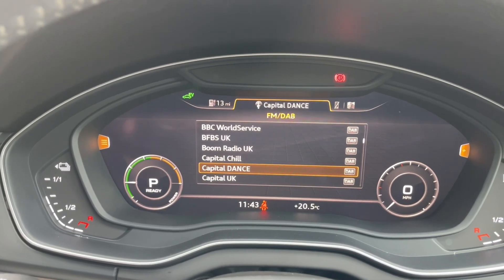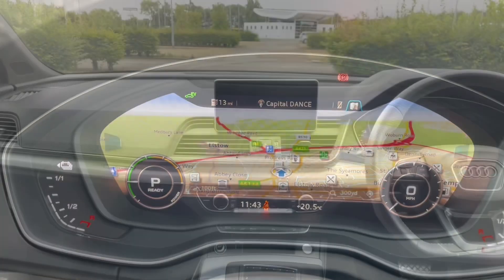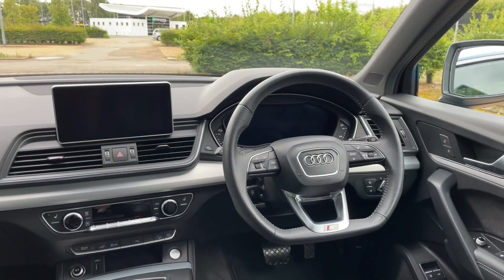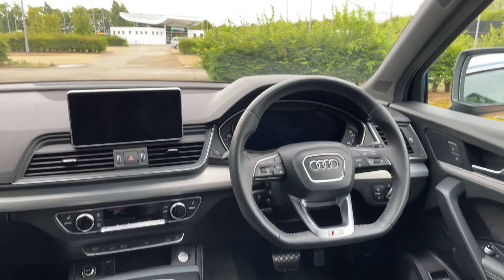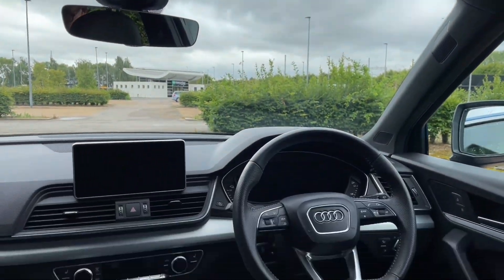Thank you for watching. If you're interested in this Audi Q5 Competition, please make sure to contact our dealership where one of our accredited sales advisors will be happy to answer any questions, get you booked in for a viewing and a test drive.